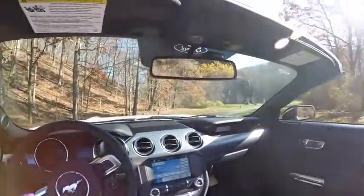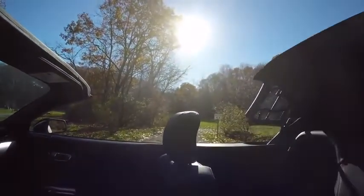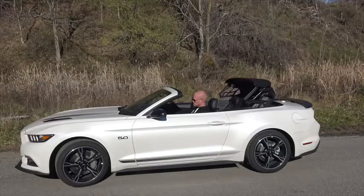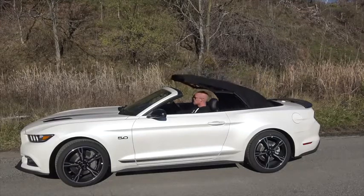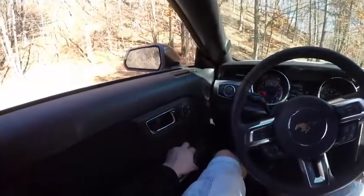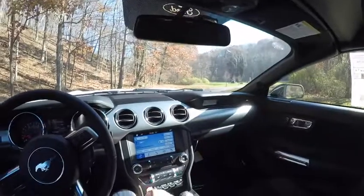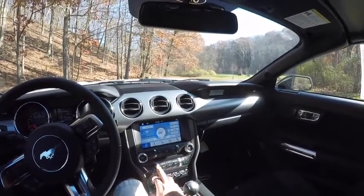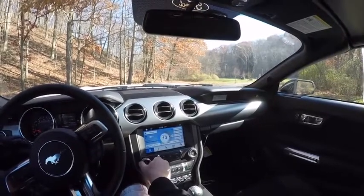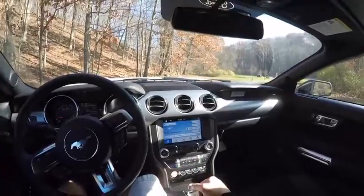We're going to go ahead and put the top up using the buttons located right here. Very simple process — just pull the handle and put the windows up. By the way, we have the phenomenal Shaker Pro 550-watt stereo system, which never does justice on video but is an excellent system — by far the best one you can get in any Ford.